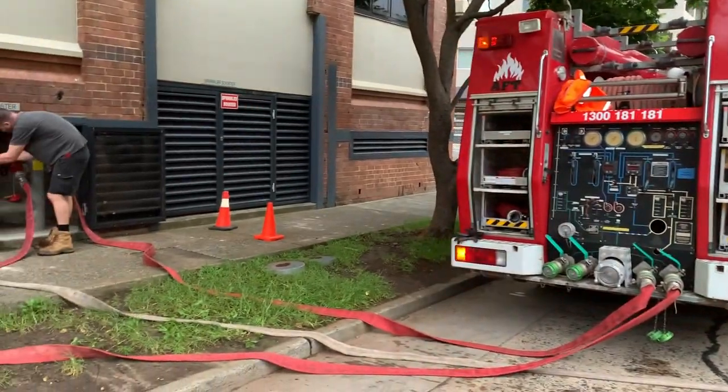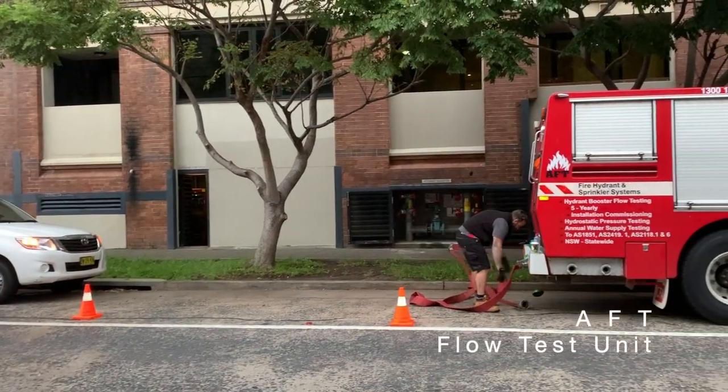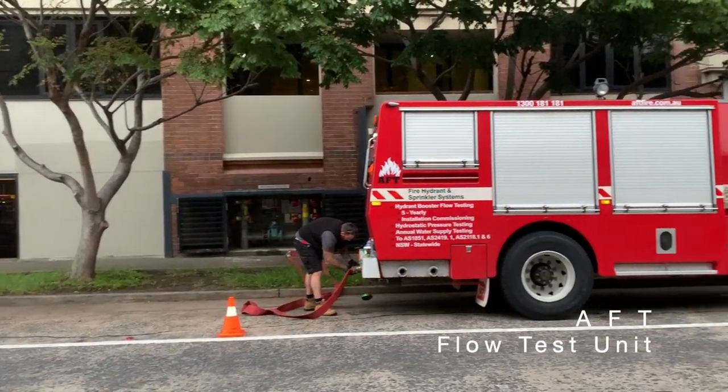The fire unit booster flow testing simulates the fire brigade utilising the hydrant system when fighting a fire. This test requires a fire truck or similar.